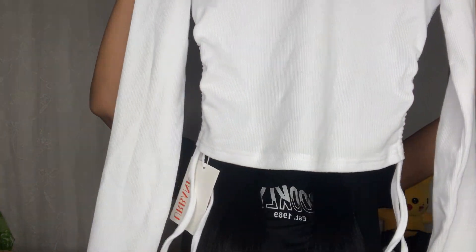Okay, the next one is this drawstring pullover shirt — it has some strings on the side. This is very attractive, sexy, and also trending these days. The price is 890.